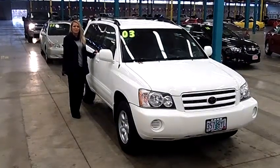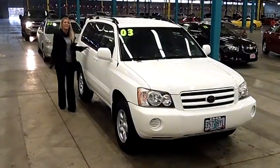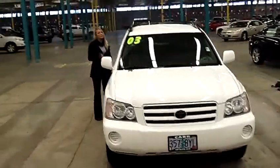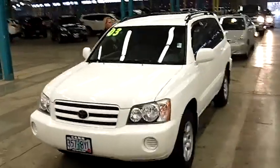Hi, this is Lacey coming to you live from Car Chevy World here in Beaverton. Thanks for clicking on that link. This is your virtual tour of the 2003 Toyota Highlander. The stock number for the sport utility vehicle is C120129A.